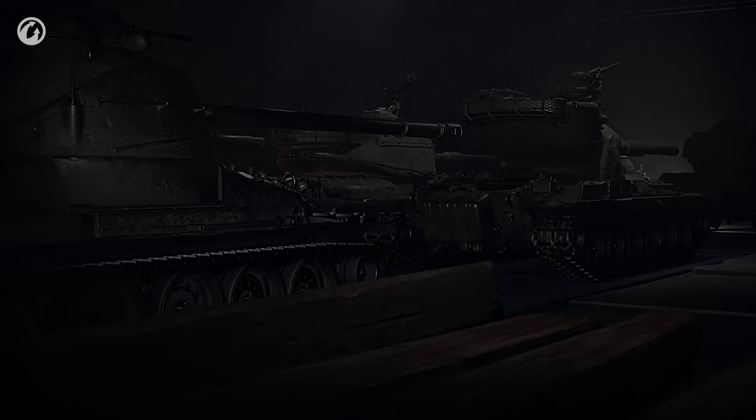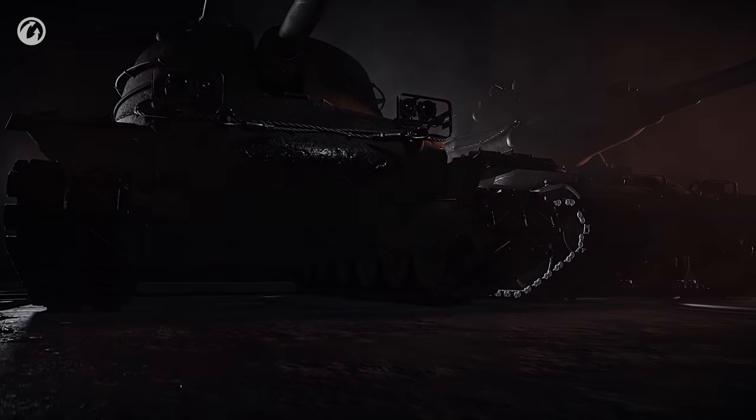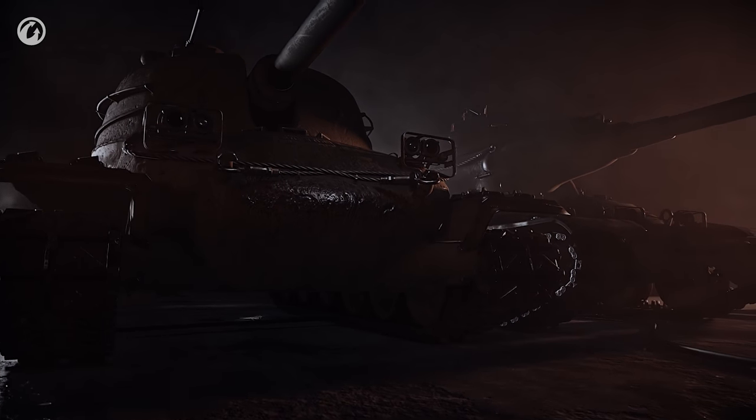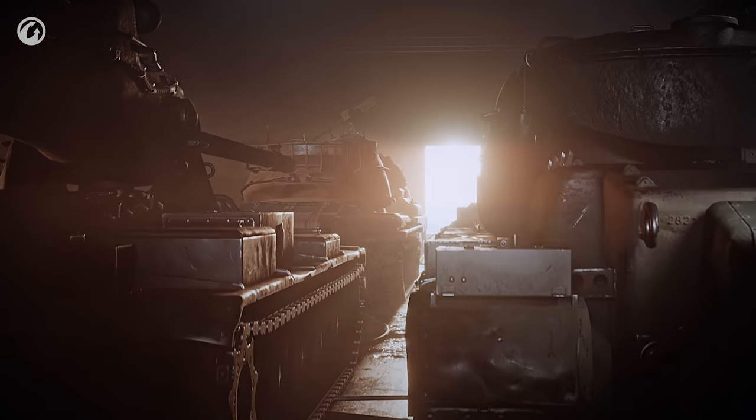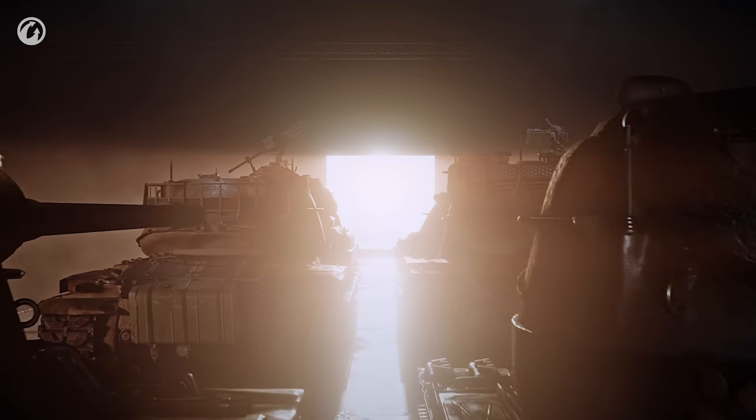The vehicle fleet in World of Tanks never stops growing. In the near future, several American vehicles with brand new mechanics will be sent to the supertest. Their name—Yo Tanks.